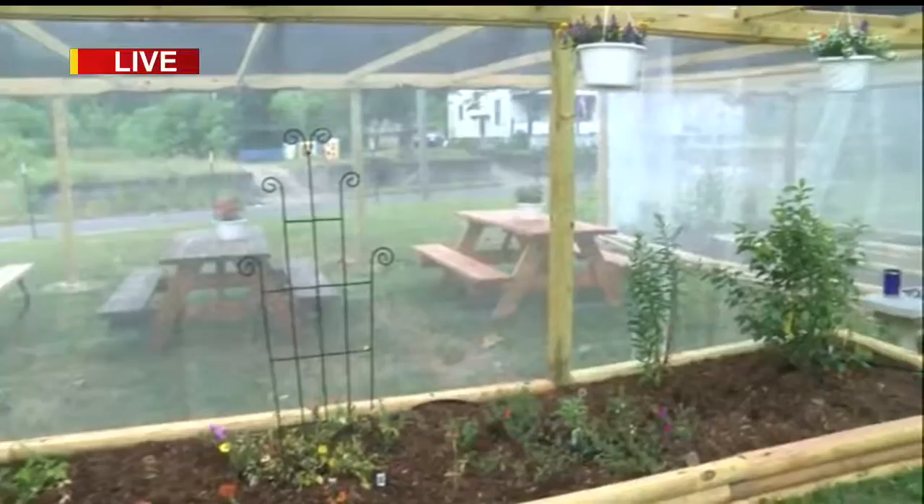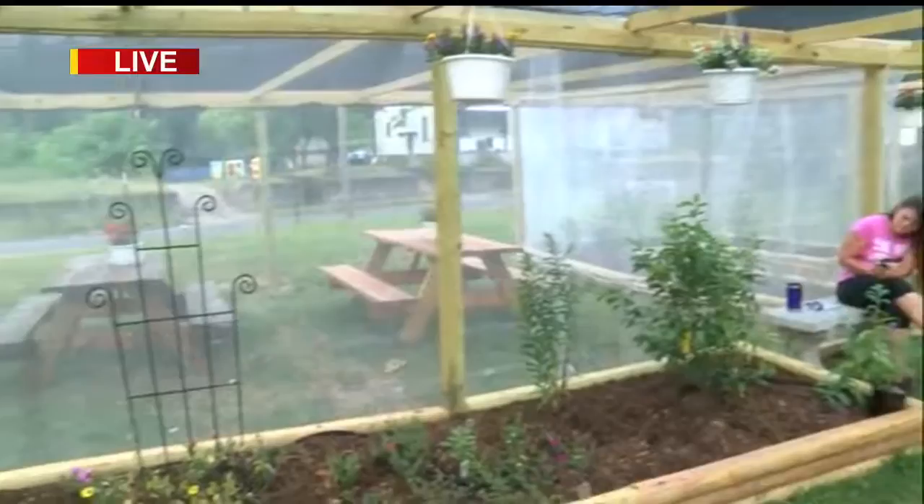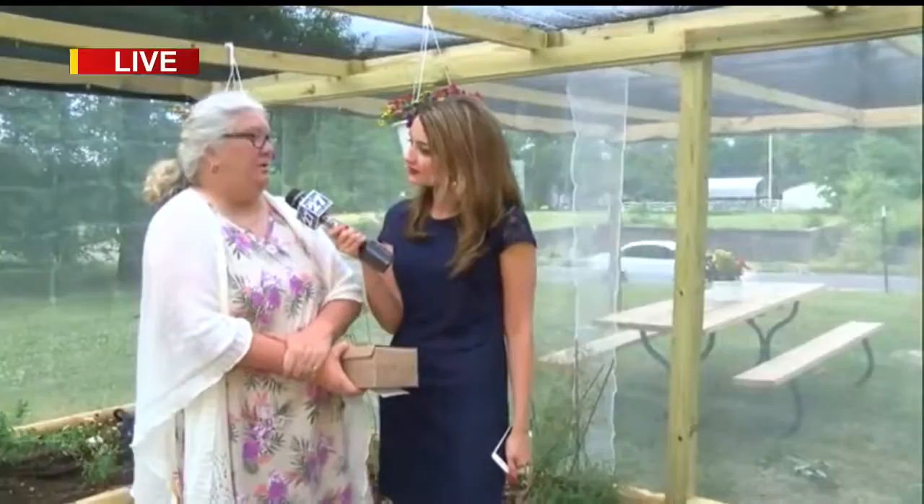I'm here with Lois Martin Ushinovsky. Thank you so much for joining us. So what kind of different butterflies will you have here today? Today I'm going to have monarchs, I'm going to have mourning cloaks, I'm going to have black swallowtails, and I'm going to have painted ladies.